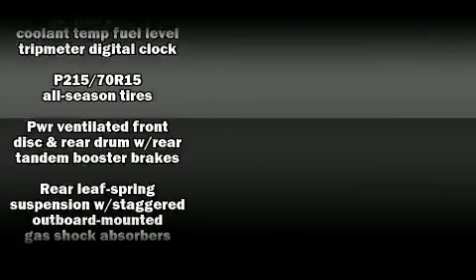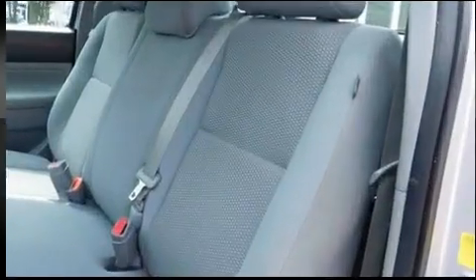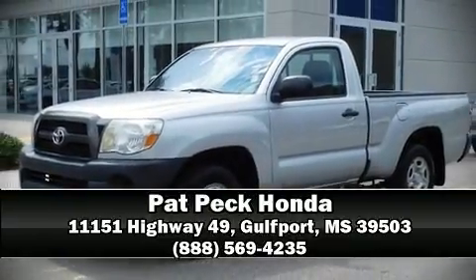With side curtain airbags supplementing the rest of the safety network, you can be assured that you and your passengers will experience top tier protection. It also arrives with a Carfax history report providing you peace of mind with detailed information. Please don't hesitate to give us a call.